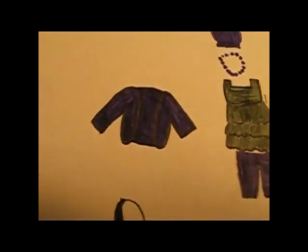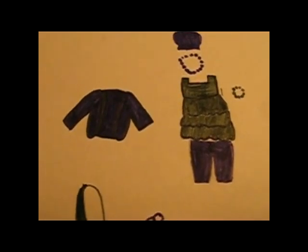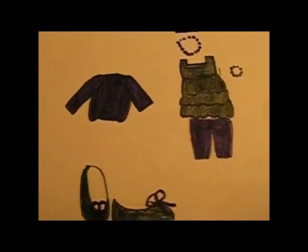Then we have this purple pullover. It's the same color as everything else that's purple. So that's just a purple pullover — there's no zipper or anything, it's just a pullover. Like Layne's pullover for her butterfly dress outfit.